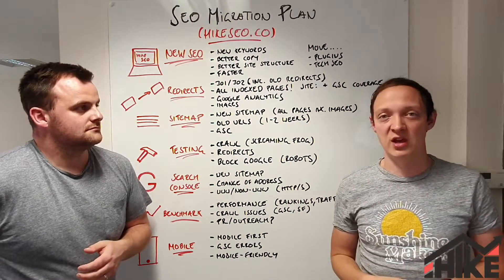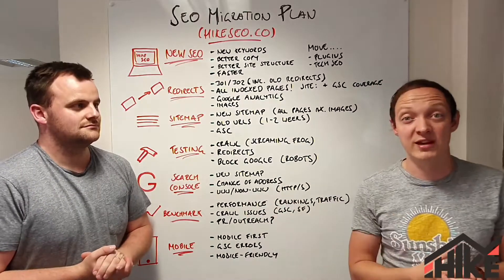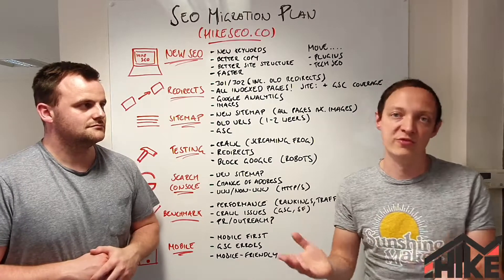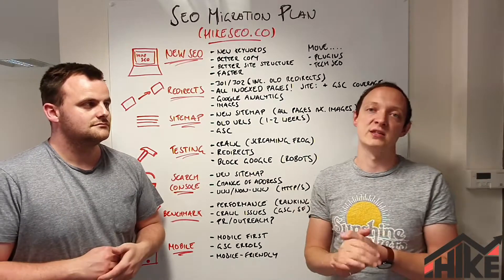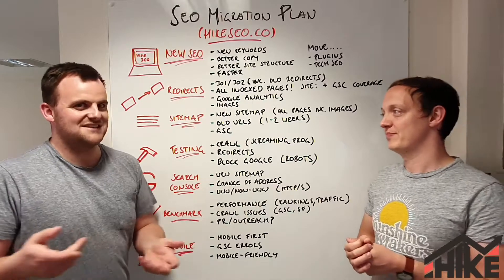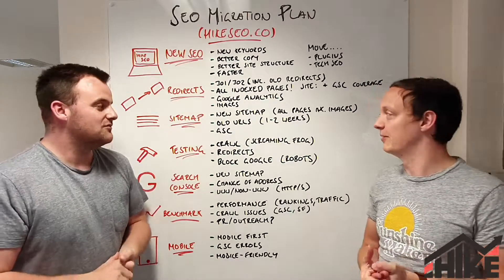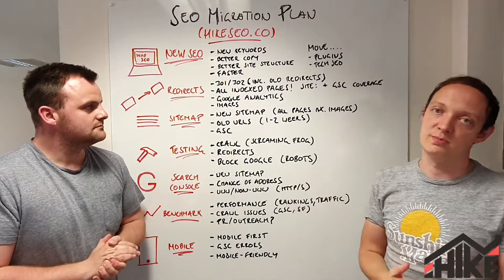Make sure you do redirects, and over-redirect — it's the safest approach. We've seen so many sites fail because they didn't redirect enough. They thought redirecting the top 20% of pages was enough and let the other 80% 404. But it all contributes to your overall SEO. You might have an old blog post with no traffic that actually has a great link from the BBC or the Telegraph, and you'd lose that authority. So just do too much — over-redirect.